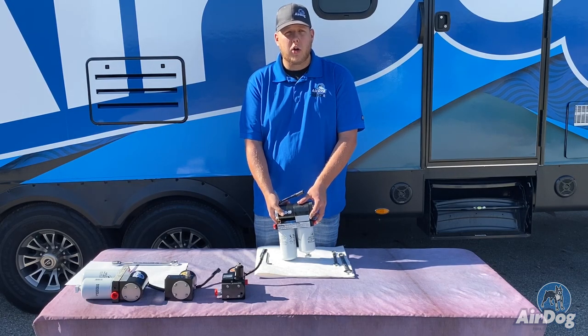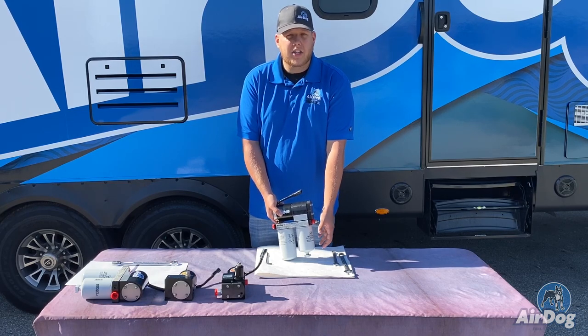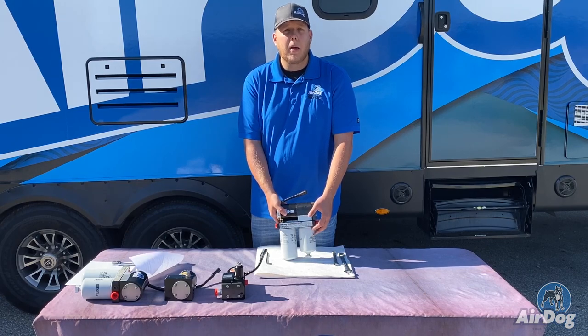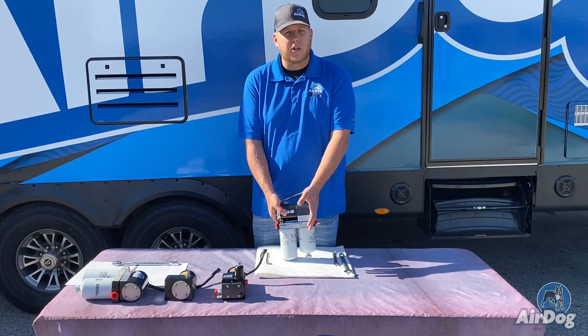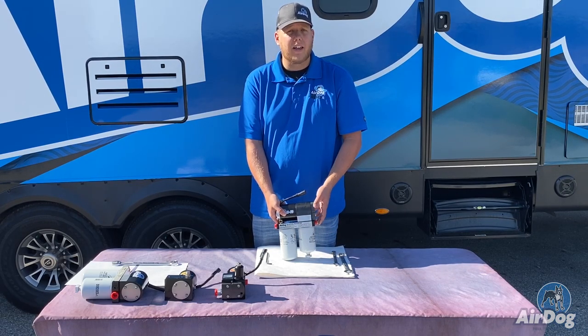One thing that can also cause a louder pump is an inlet restriction. One big thing on that is the water separator. We always recommend changing it at the same time as the fuel filter, because this is a 30 micron pre-screen and it is on the inlet side of the pump. A restriction in that filter will cause premature damage to the pump as well as a louder unit.